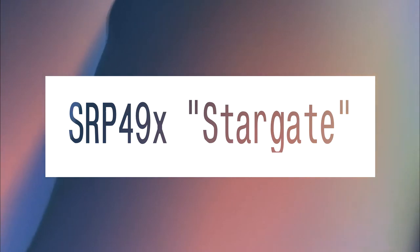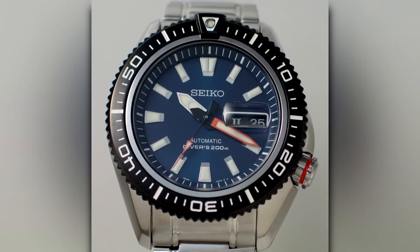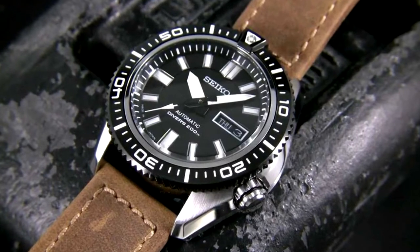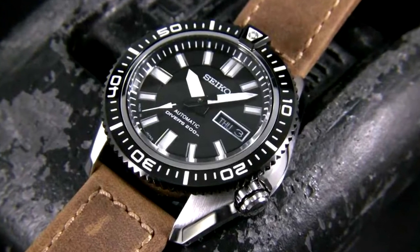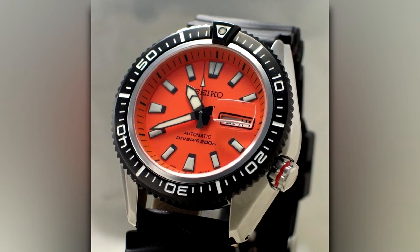SRP-49X Stargate. This watch, so named because the knot at the 12 o'clock position gives the watch a resemblance to the titular Stargate from the Stargate series, is a real cult classic, even among a brand catalog that contains many cult classics.